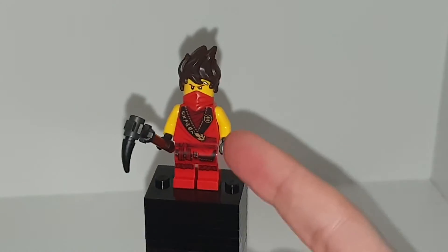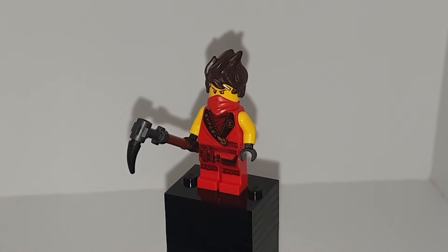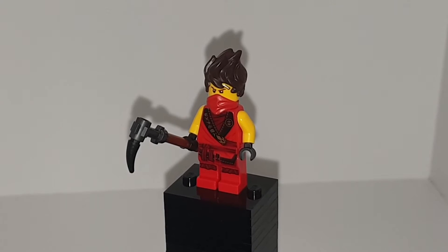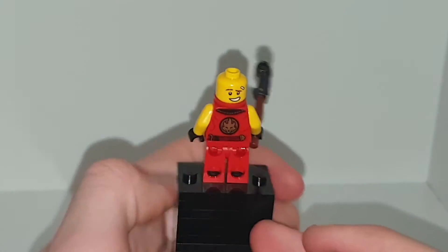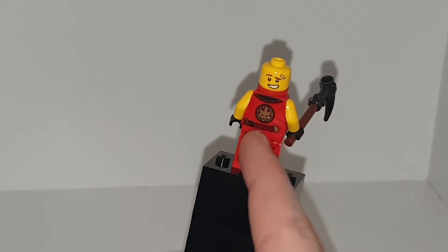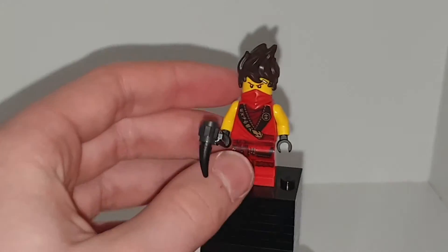Moving on to the master of fire — Kai — who has a nice revamped version of the torso and legs. I didn't get this version of Kai originally. From this wave I got Chen's jet which came with Skylor, Chen and Eyesore, and then Cole and Lloyd's buggy. So I never got Kai, Zane, Jay, or Cole in this outfit. But now I have a Kai outfit which looks quite cool, with the leg print, torso print, and his old fire lugger.